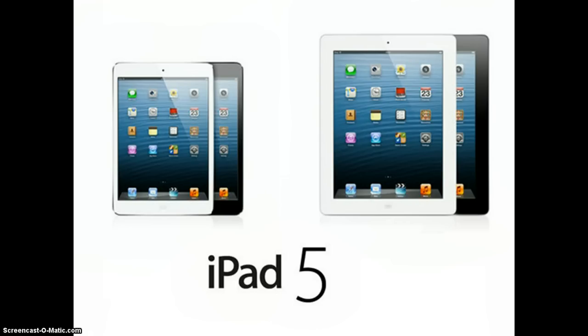It is likely that Apple will be releasing the 5th generation iPad and 2nd generation iPad Mini around the same time as the iPhone 5S and iPhone 6, bringing a slimmer screen to the full-size iPad and Retina display to the iPad Mini.